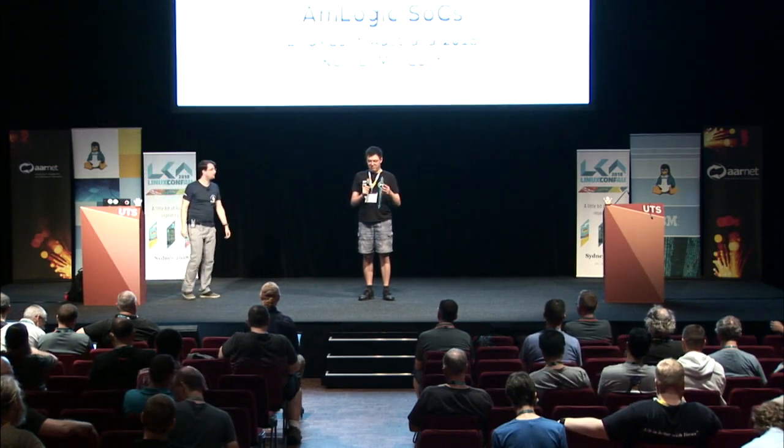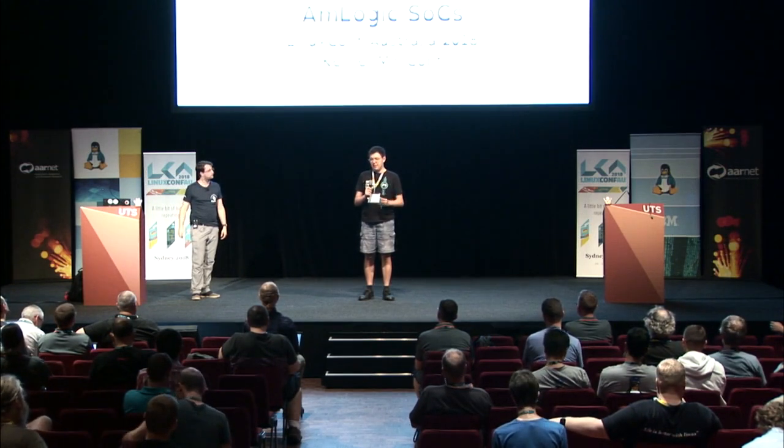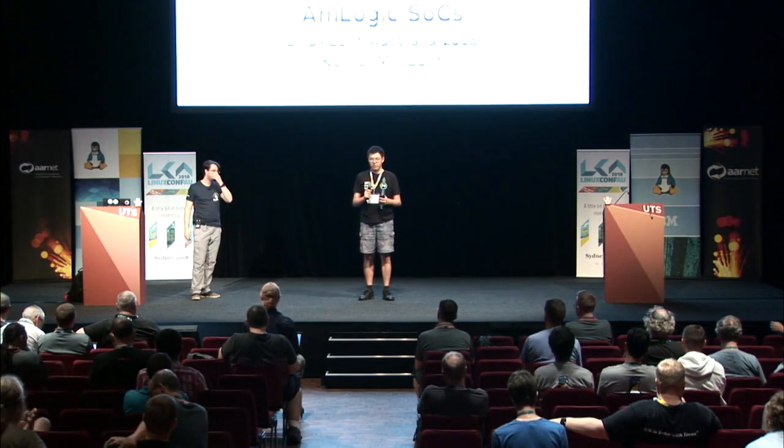Just before we get started, one point I need to make just after the morning sessions. This MiniConf is being live streamed and recorded, so people who are shouting stuff out from the audience — that doesn't get captured by the mic. The tendency here at the Kernel MiniConf has traditionally been to tolerate more comments than most talks at this conference. Just for the sake of those watching the recording or the live stream, and also for those up the back who may not be able to hear, if you want to make a comment, please put your hand up, wait for the speaker to acknowledge you, and then wait for our volunteers to come around with a microphone. Otherwise, try and keep your questions to the end.